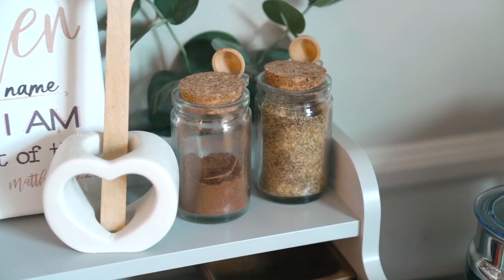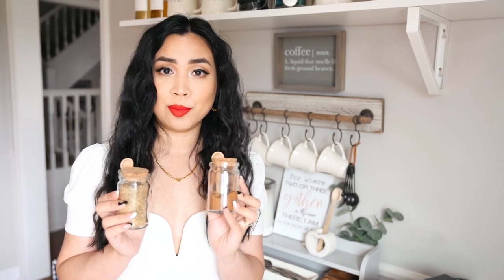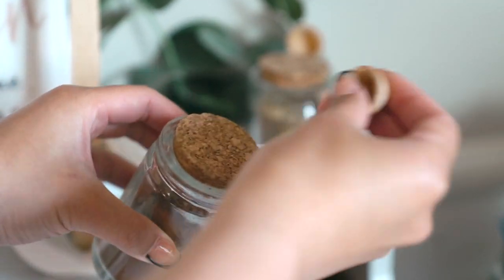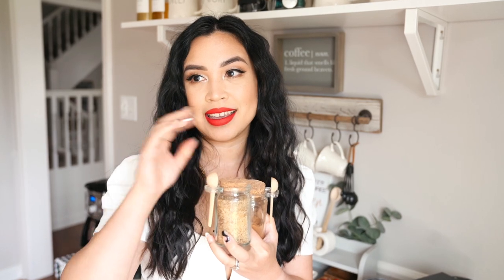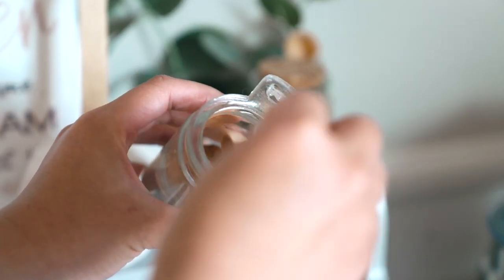I want to share these two super adorable little mini glass jars, also from World Market. I stumbled upon them — well, I was looking for something totally different but I found these and they were just perfect. They come with little wooden spoons, have cork caps, and are so easy to use. In one I have smoked salt and turbinado sugar. I looked up some recipes and a salted caramel mocha with this as a topping is just a really nice touch.